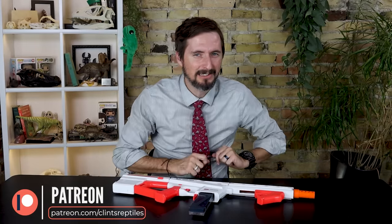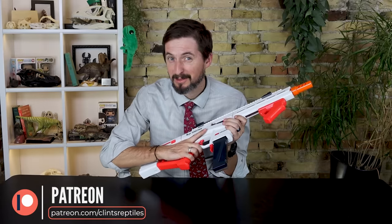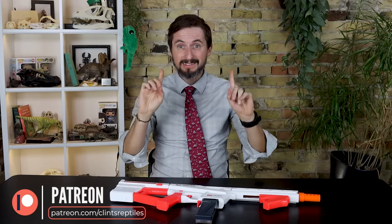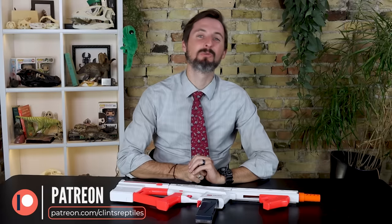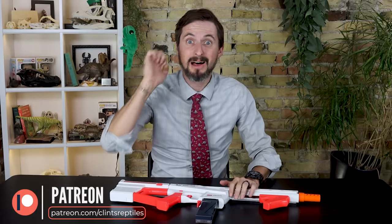Many of your favorite reptile YouTubers are coming to Clint's Reptile Room for our grand opening on October 20th and 21st, including a reptile rampage. Tickets are still available at ClintsReptiles.com. If you live too far away, we will be live streaming the reptile rampage and other grand opening events for our patrons on Patreon. So if you'd like to see it live, you can come in person or support us on Patreon.